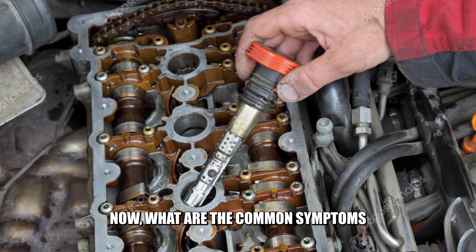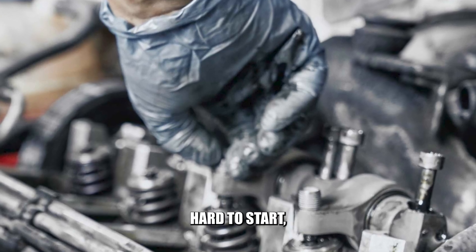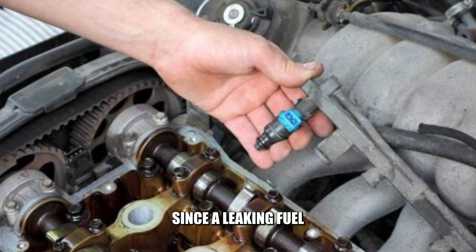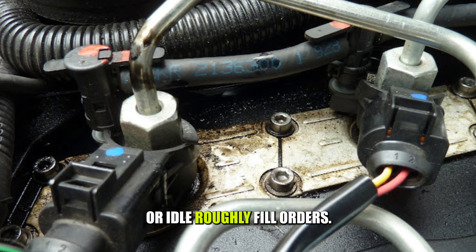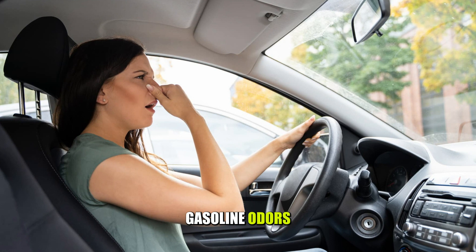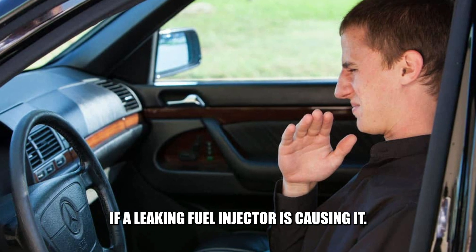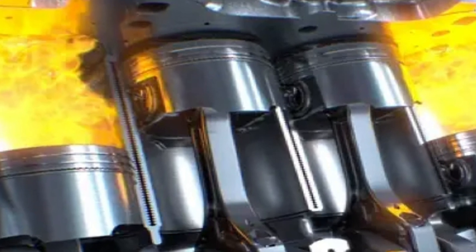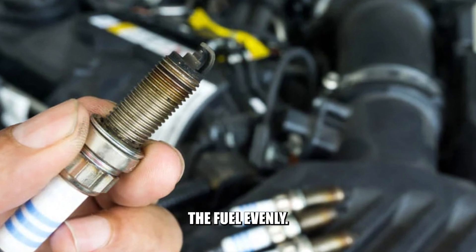Now, what are the common symptoms to look out for? Hard starting: if you notice that the engine is hard to start, it could be a sign of a leaking fuel injector. Rough idle: since a leaking fuel injector may cause the engine to get too much fuel, it can make the engine stall or idle roughly. Fuel odors: if you notice gasoline odors inside the car and around it, you should confirm if a leaking fuel injector is causing it. Engine misfires: if you notice engine misfires, you should confirm whether the fuel injector is leaking since it may not be spraying the fuel evenly.